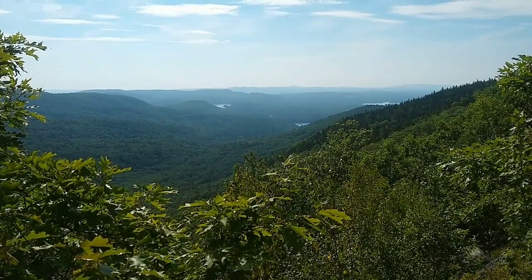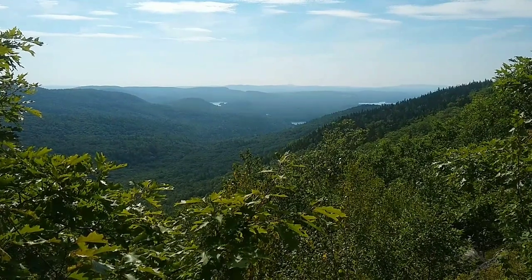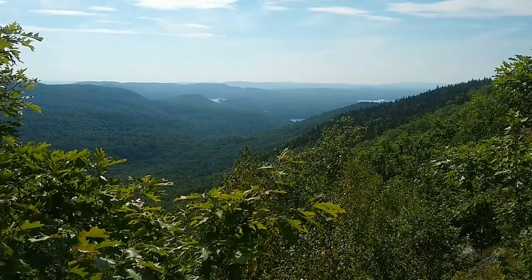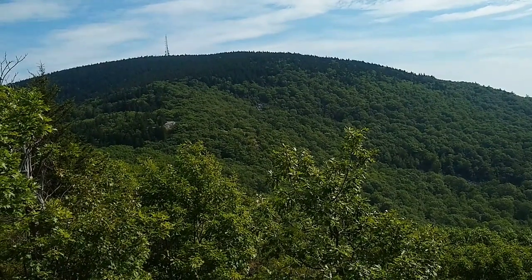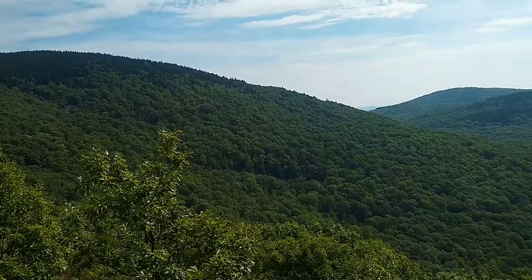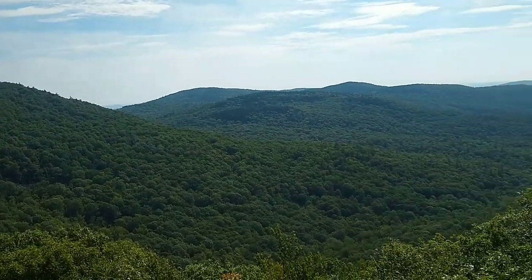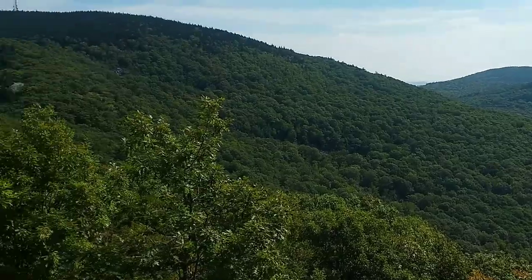Here's another angle from that lookout spot. And I do believe that is Belknap Mountain right there, with the tower on top, as we pan out one more time. This is a lookout spot.